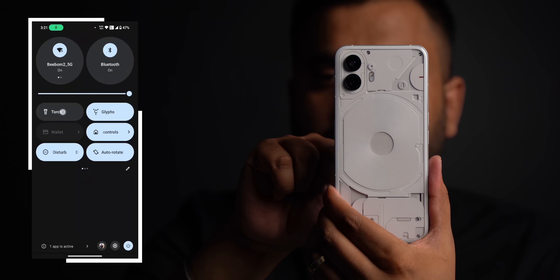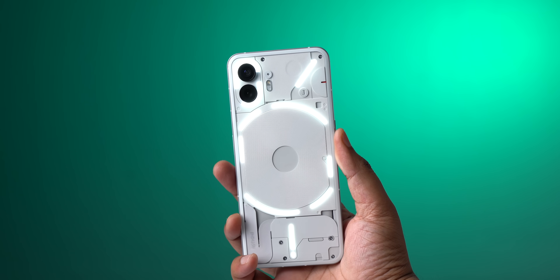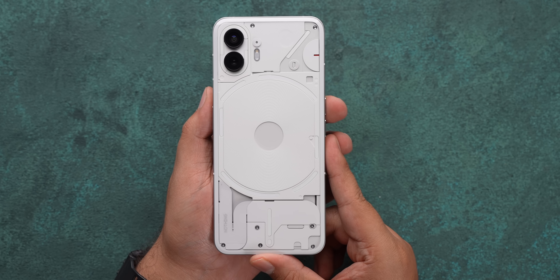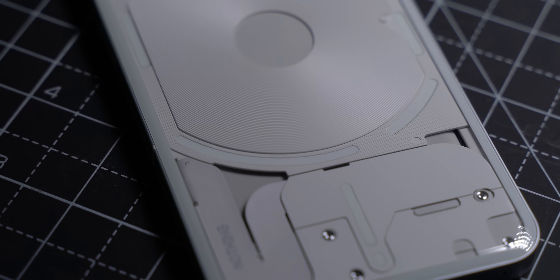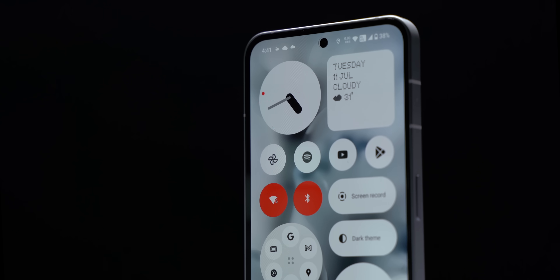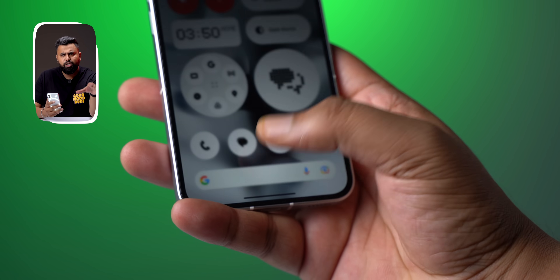You can also turn on all the LEDs by long pressing the torch quick setting. The Glyph LEDs on the Nothing Phone 2 are better and more functional. Design-wise, the Nothing Phone 2 is very similar to the Phone 1 — the back glass has a more curved design that makes holding it more comfortable, which is important because the Phone 2 is bigger and heavier at 201 grams, though it is 1mm thinner at 8.6mm. The components in the transparent back are more detailed with less gap between them, and the bezels are slightly thinner. The phone still has IP54 rating, the same dual stereo speakers, and the very fast in-display fingerprint scanner.